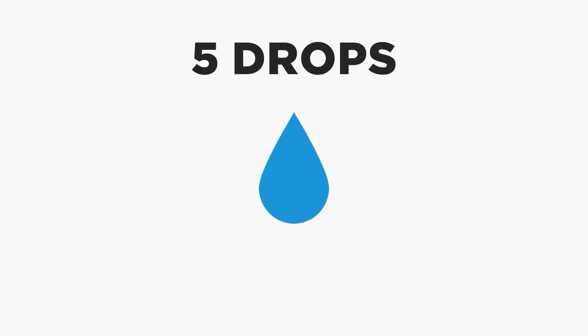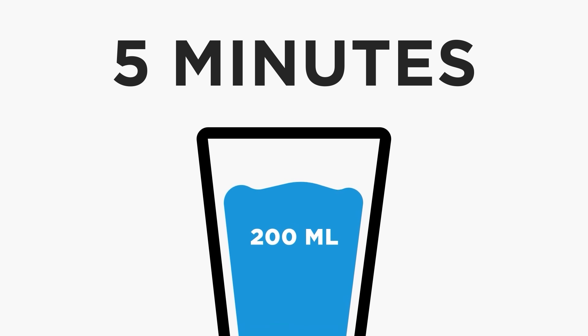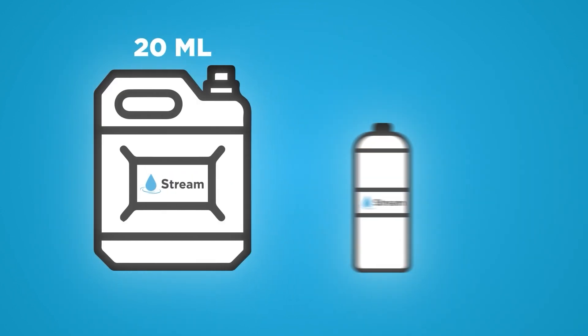Only 5 drops of Stream disinfectant are enough to disinfect 200ml of heavily polluted water in just under 5 minutes and make it safe to drink. Stream disinfectant is available in 20-litre cans for automatic dosing into the water supply system.